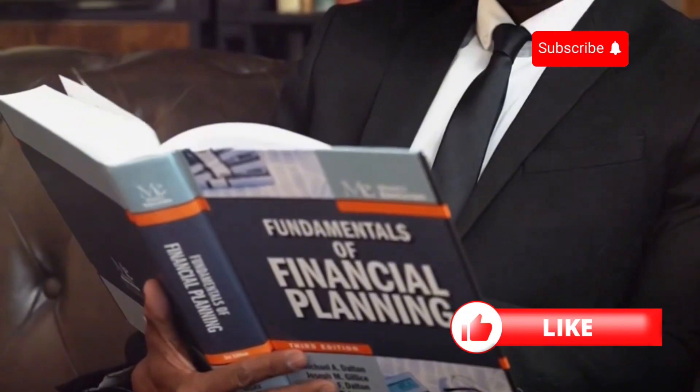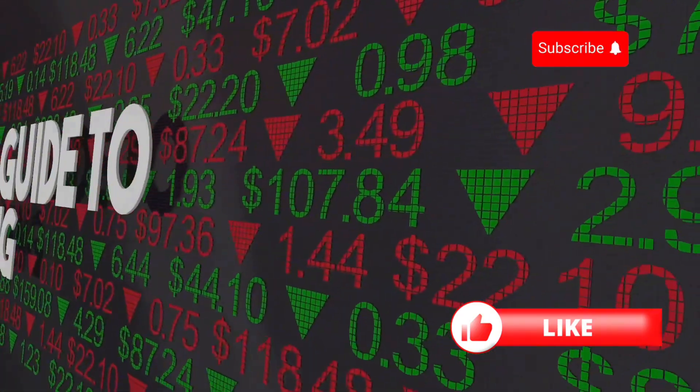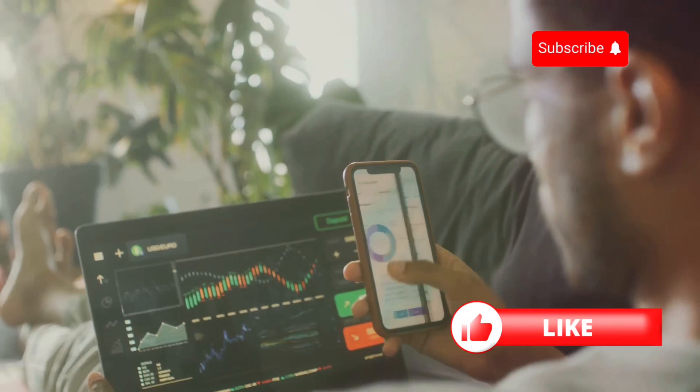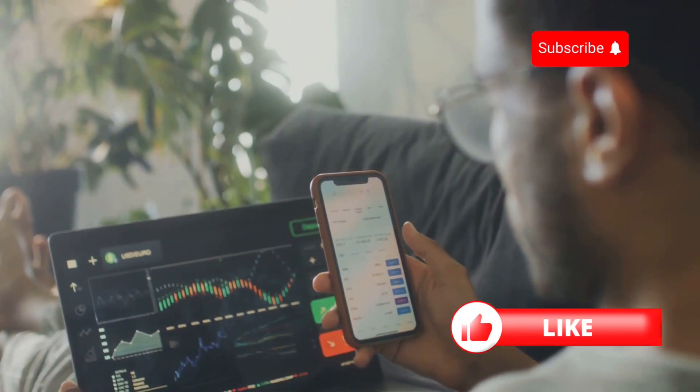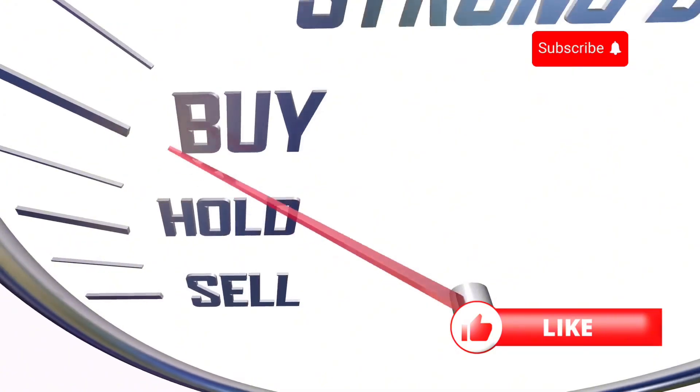Now, step 2: Educate yourself. Before diving into the market, get to know the basics. Read books, follow financial blogs, or watch educational videos on YouTube. Knowledge is your best ally in the world of investing.